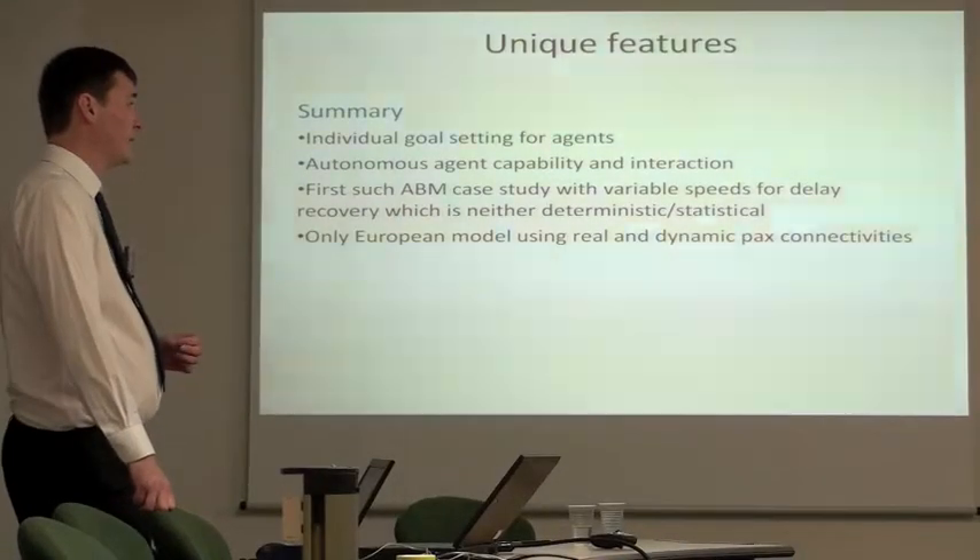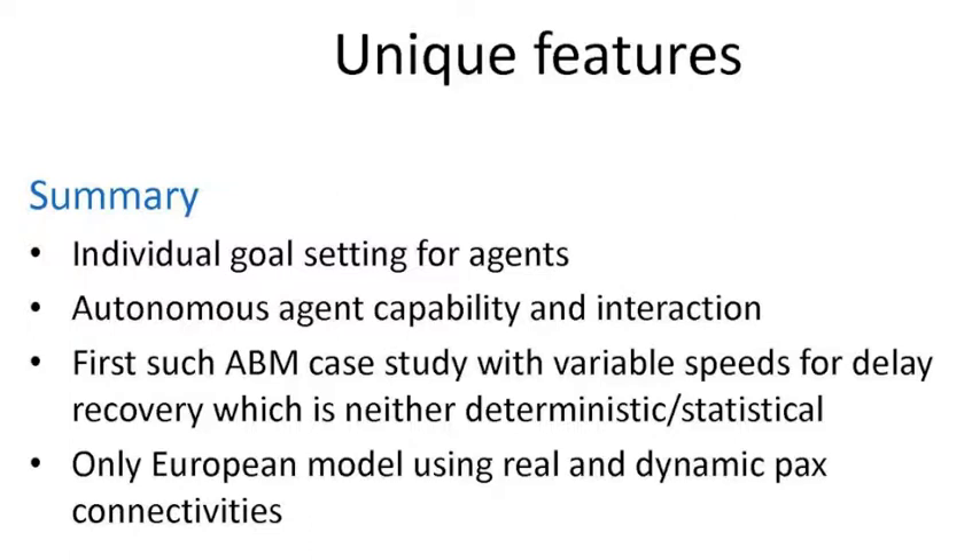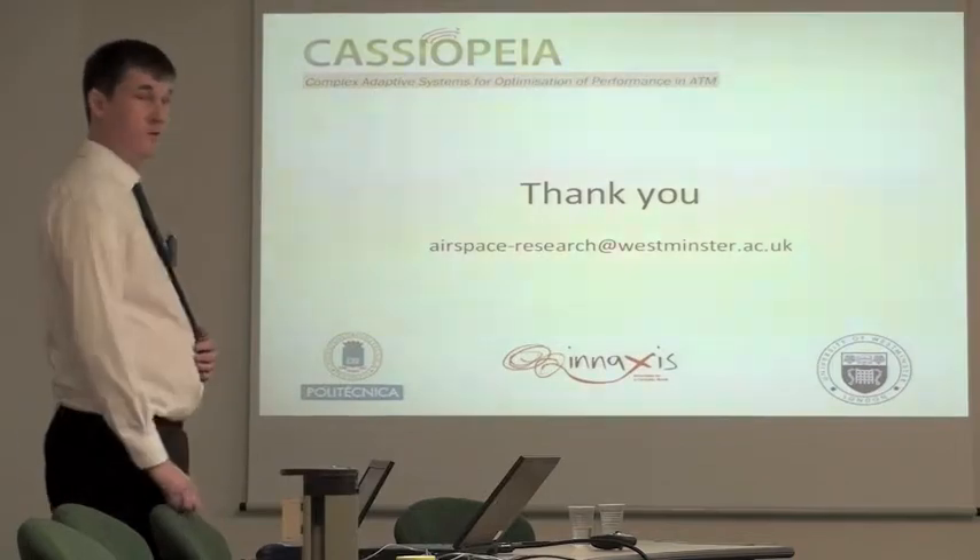Two rules — attempting to recover all delay if 15 minutes late, or recovering to 10 minutes residual delay — showed on average a three to four minutes improvement in arrival delay per flight. The cost-optimized DCI rule, as expected, had a lower average delay recovery per flight, but there may be a flaw in how it was implemented — it seems to be accumulating too much delay at departure, with flights waiting too long for passengers. The best savings were from recovering to a 10-minute delay and then stopping. This makes financial sense: once you've recovered so much delay and have no missed connections, there's no point recovering anymore. This is the first ABM study looking at variable speeds to recover delay, and as far as we're aware, the only European model which uses real actual passenger data and dynamic connectivities.